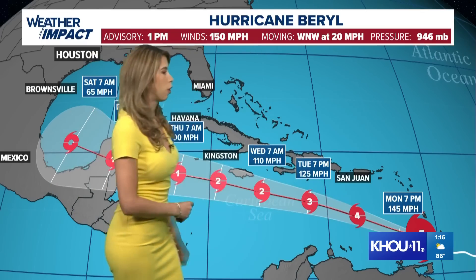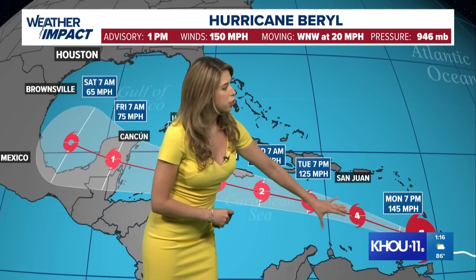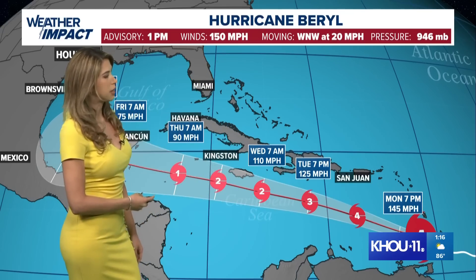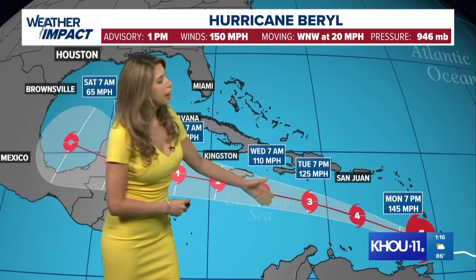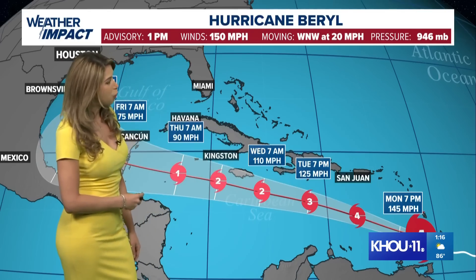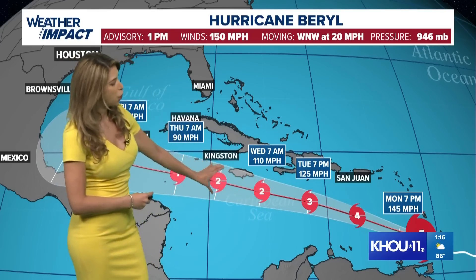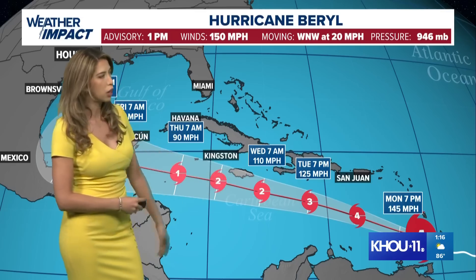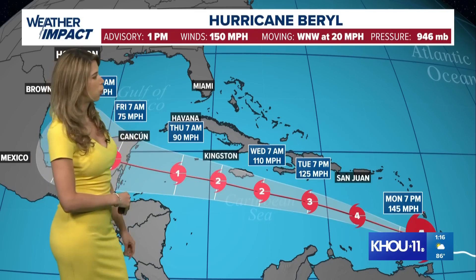Here's the latest track for Beryl. Still a very strong Category 4 hurricane, expected to remain at least that strength — if not jumping up a little — over the next few hours into this evening and early tomorrow morning. By Tuesday afternoon it'll drop down to a Category 3, according to the National Hurricane Center. It's going to track south of Puerto Rico, south of Cuba, and is expected to go right over Jamaica sometime Wednesday late morning to early afternoon as a Category 2 hurricane.